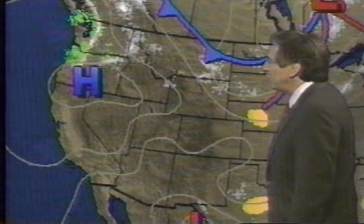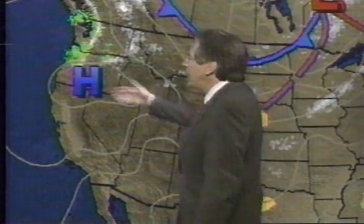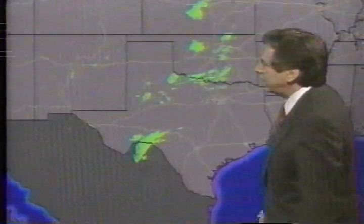Looking at the western part of the country in detail: high pressure, clockwise circulation around the high, producing an offshore flow — a warm airflow. It will be warm and sunny, relatively speaking, in L.A. tomorrow. A few rain and snow showers continue around Astoria, up to Eugene and Portland at this time — that's the weather out ahead of that front.